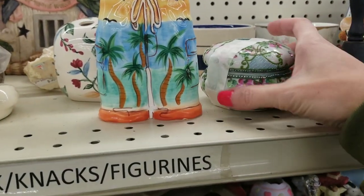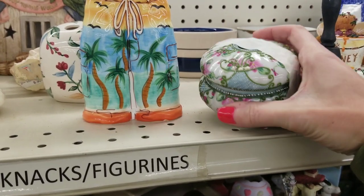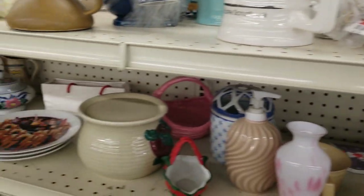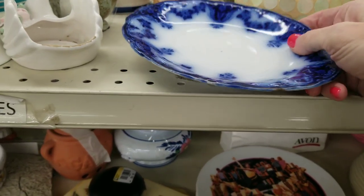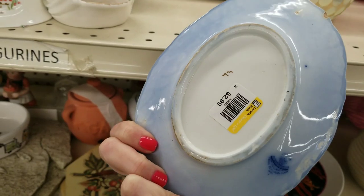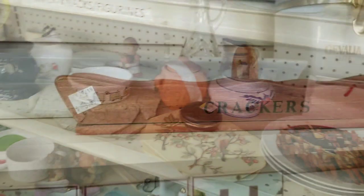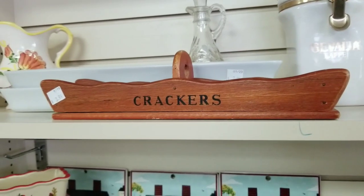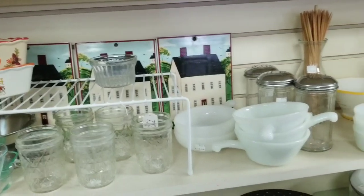I like to keep prices really low in that booth, so I have to buy really cheap to make that happen. This is a hair receiver that I found. If you aren't familiar with these, women used to take the hair from their hairbrushes and put it in that little hole at the top — they would actually save all of their hair from their brushes to use in different upcycle projects. Bizarre, I know, but it used to be a really popular thing. I won't be doing that anytime soon, so I did leave that piece behind. I did like this cracker tray though — I don't have anything specifically designated for crackers, so I thought that was really cute.